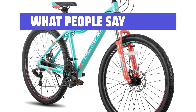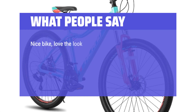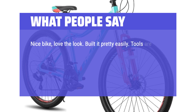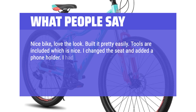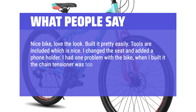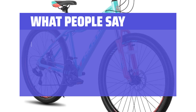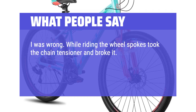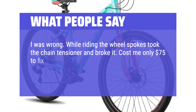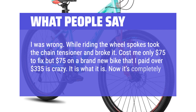What people say: Well made for bike trails. Nice bike, love the look. Built it pretty easily — tools are included, which is nice. I changed the seat and added a phone holder. One problem: when I built it, the chain tensioner was too close to the spokes. While riding, the wheel spokes caught the chain tensioner and broke it. Cost me $75 to fix on a brand new bike I paid over $335 for — it is what it is. Now it's completely fine.